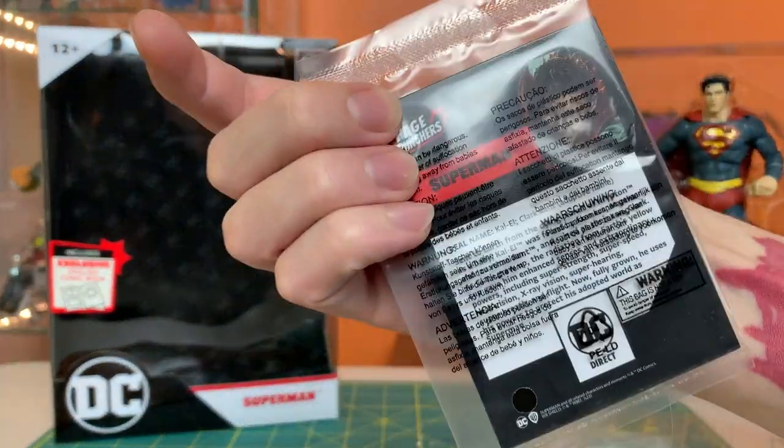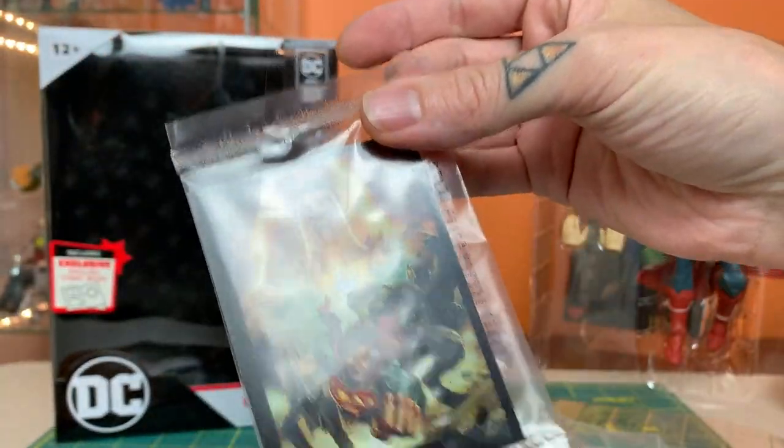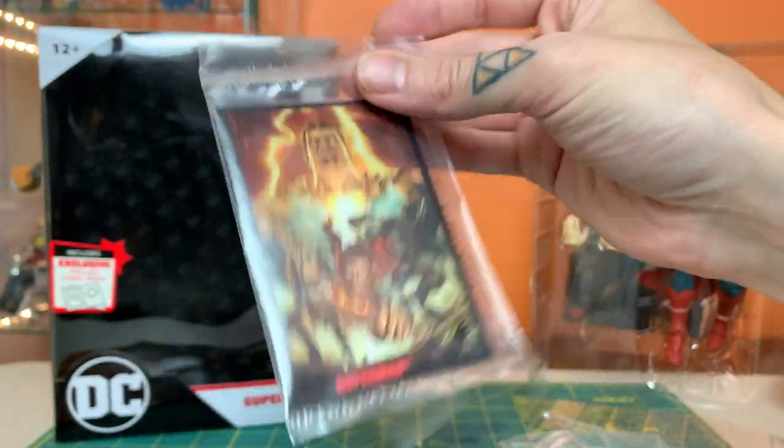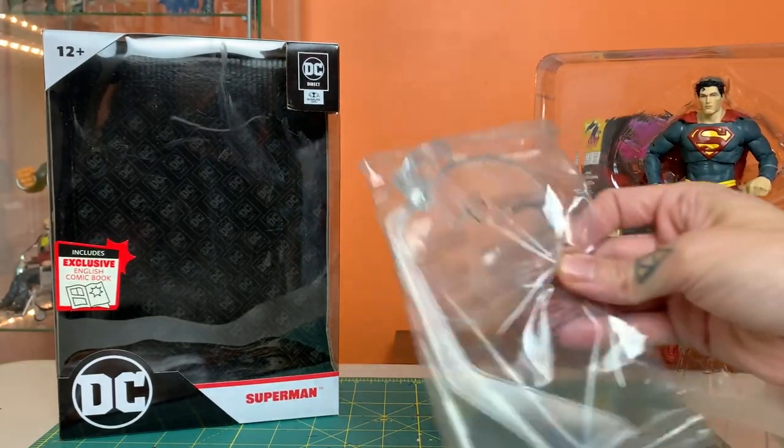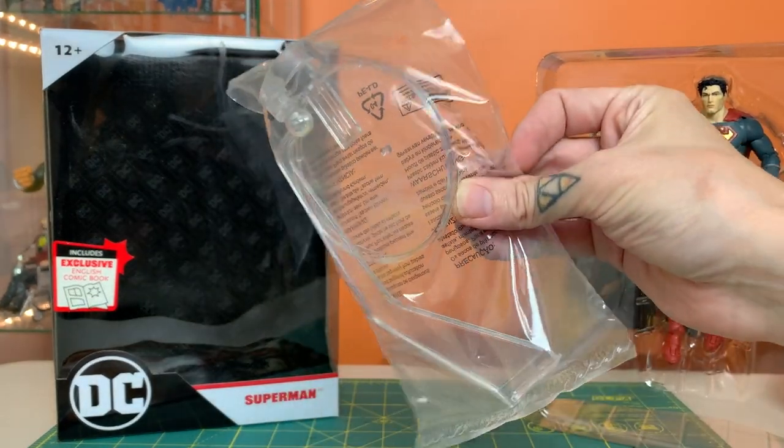The figure also comes with a card — the cards are kind of weak, it's just the same thing on the front of every card with a different name and different bio on the back, a little disappointing. He also comes with a flight stand, which is great — it's the same as the DC Multiverse flight stand.